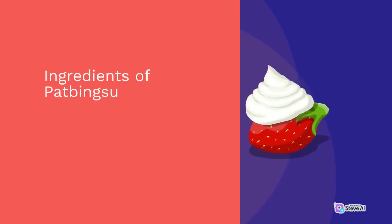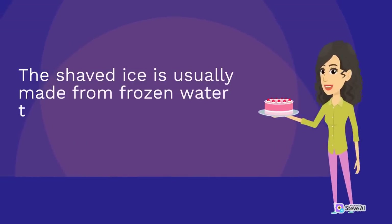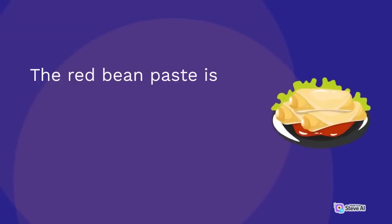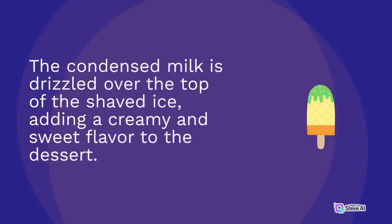The classic pat bingsu recipe consists of shaved ice, sweetened red bean paste, and condensed milk. The shaved ice is usually made from frozen water shaved into thin, delicate flakes using a special machine. The red bean paste is made from boiled and mashed red beans sweetened with sugar and honey. The condensed milk is drizzled over the top, adding a creamy and sweet flavor to the dessert.